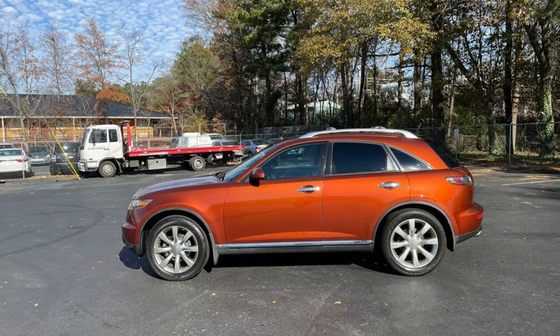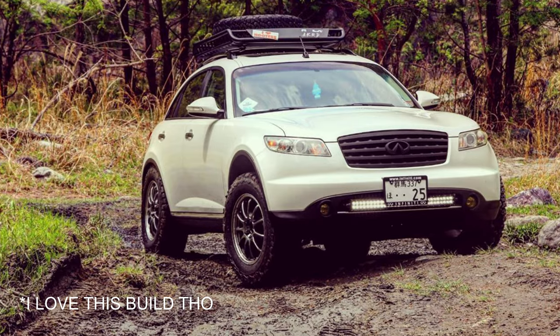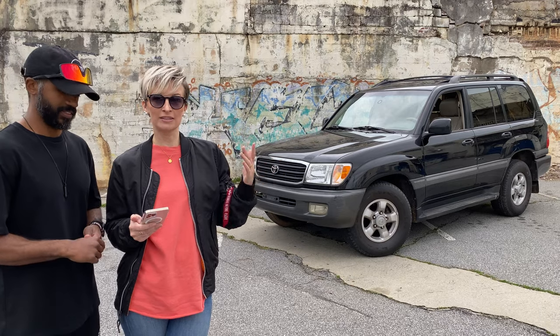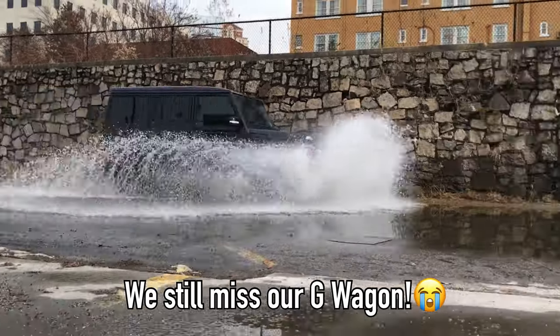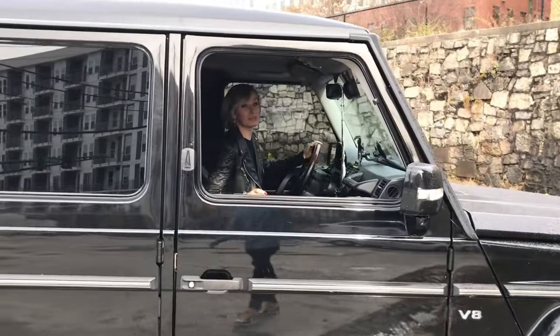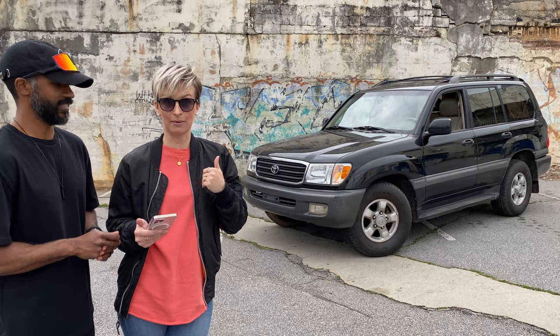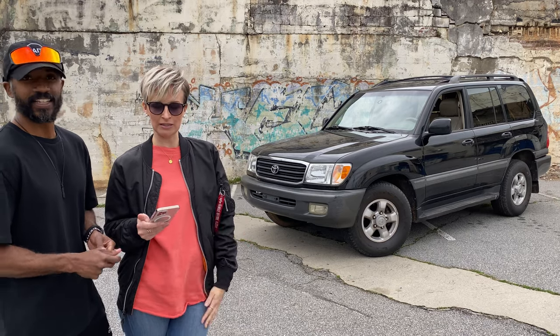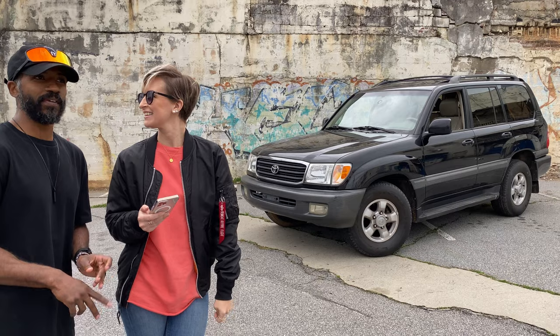An Infiniti FX35 was considered but we weren't really feeling the looks of it — kind of bland, so that was a no-go. The Mercedes G-Wagon: we live in Atlanta, the crime rate is going up, everybody's driving G-Wagons and that's like a target on your back saying 'come get me,' so that's a no-go too.